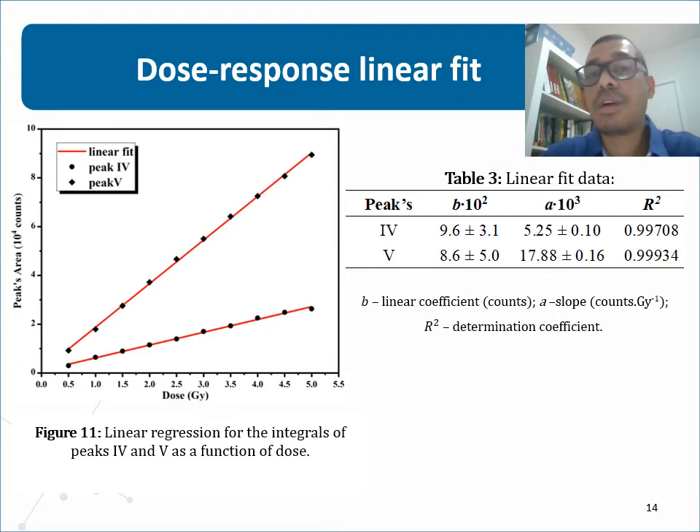The integrals of each peak are analyzed as a function of the radiation dose as shown in the figure, and the linearization data are shown in the table. The figures show that the TL signal has a linear relationship with the beta radiation dose, with the coefficient of determination very close to 1 for both peaks. This linear response in the range of 0.5 to 5 grays is satisfactory, which means one of the desired qualities for application of the material in dosimetry.